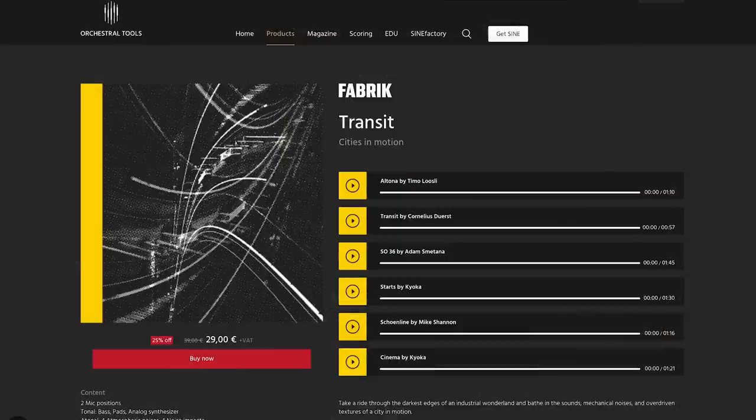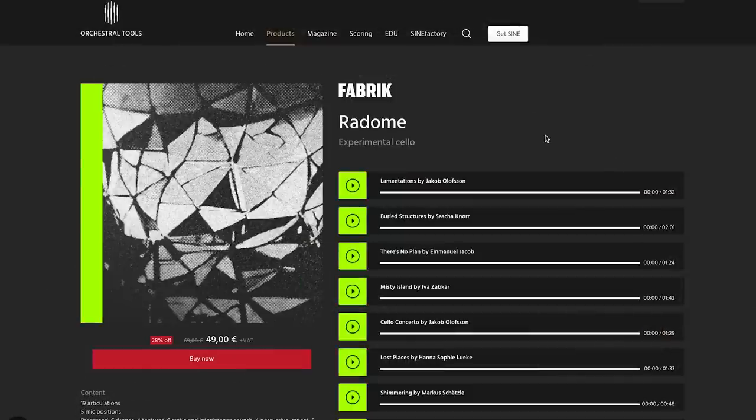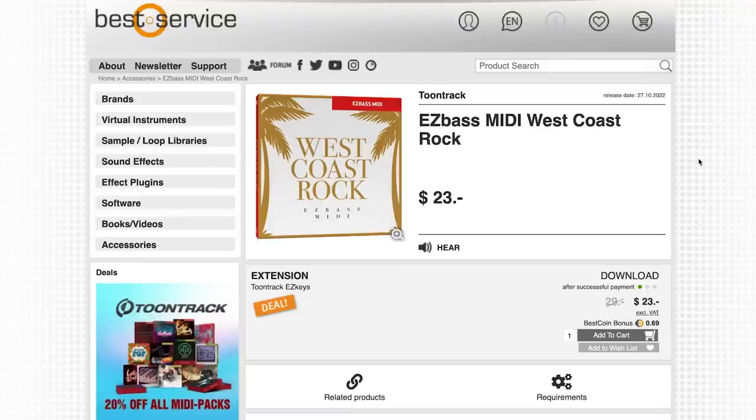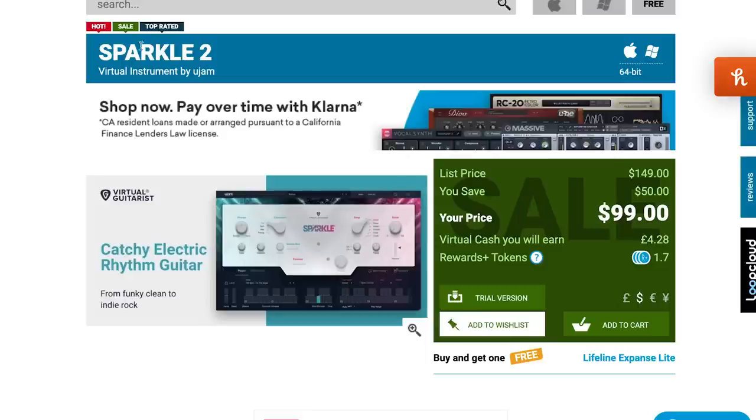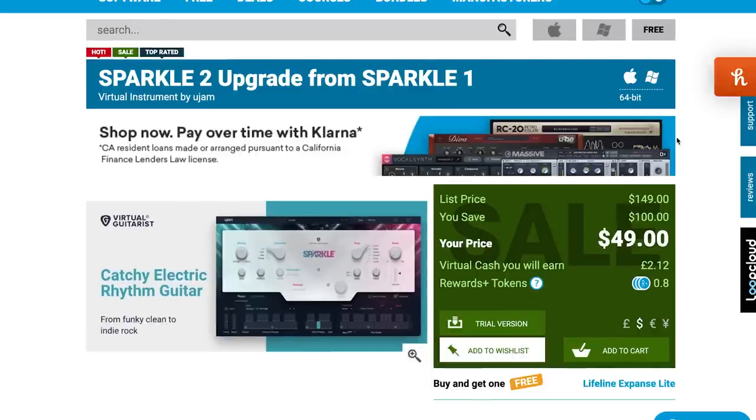Transit is $29 during the intro price and Radom is available for $49 during the intro price as well. Over at Best Service, you can pick up the new Toontrax Easy Bass MIDI West Coast Rock for $23. And Caprican just came out for Mantra Instruments last week — it's on a special intro price, $99, normally $149 at Plugin Boutique. Also at Plugin Boutique, you can pick up the new U-Jam Sparkle II for $99, normally $149, or if you already own the original version, you can upgrade for $49.